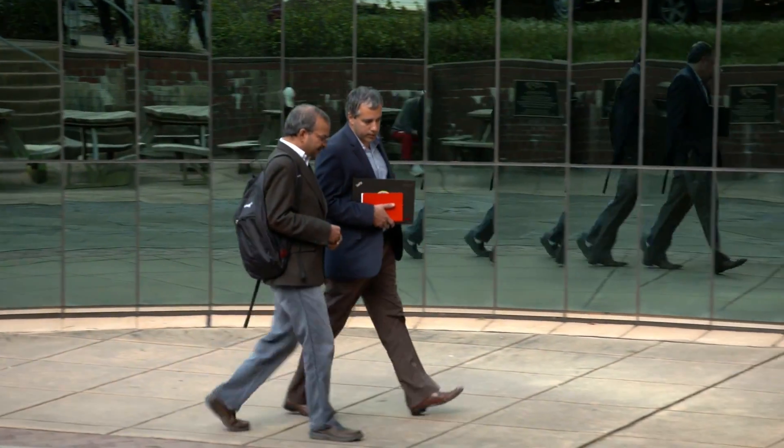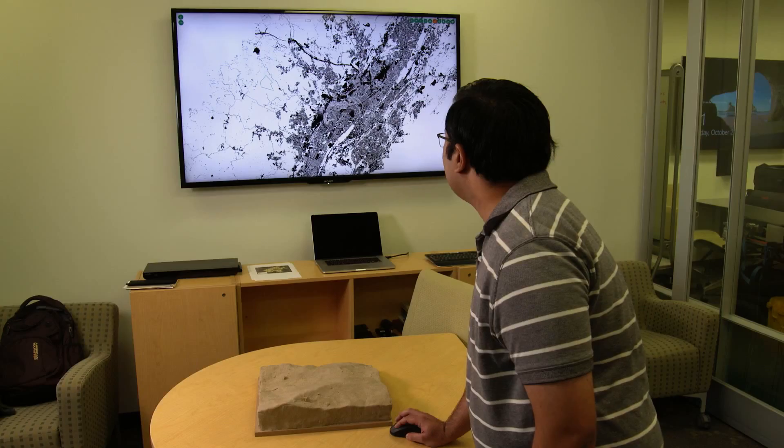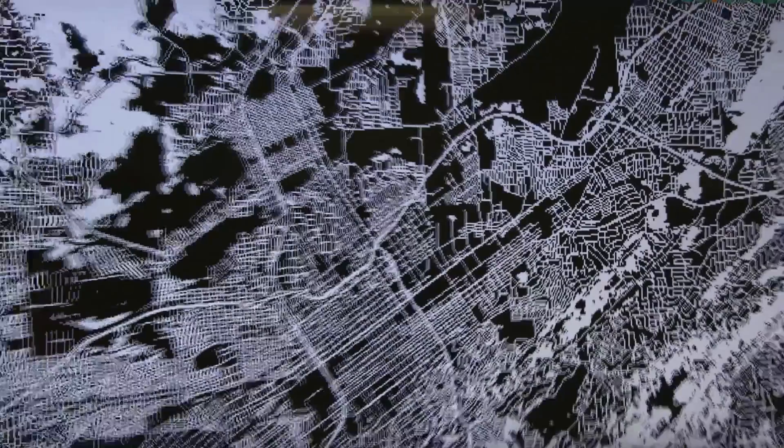NC State Computer Science Department is part of the College of Engineering. We do a lot of real-world projects. This lab particularly is well-known for open-source geographic information systems.